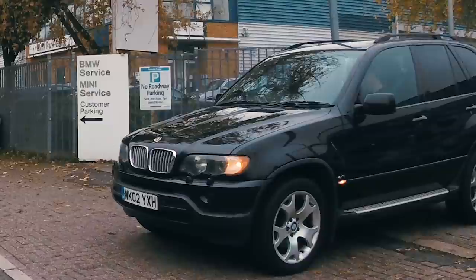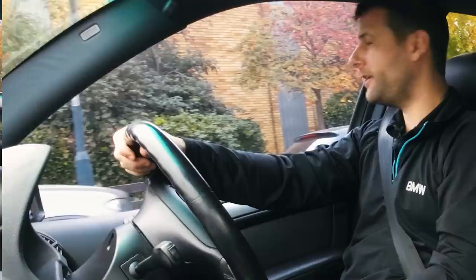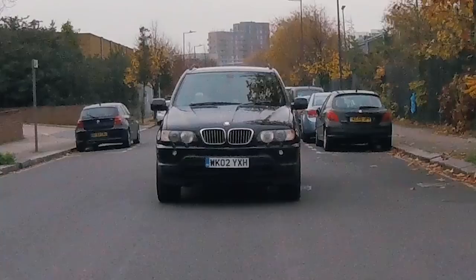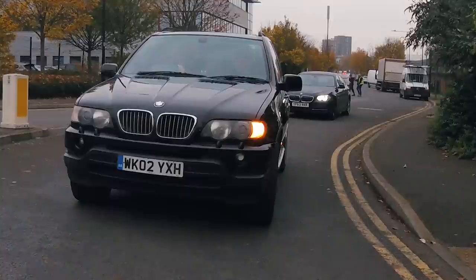Mitch takes the driver's seat for the test drive. Straight away they spot a facelift X5 4.8iS nearby — but Mitch actually prefers the engine in this pre-facelift car. This one has the M62 engine, which is considered more reliable than the N62 in the facelift. It's about 270-odd horsepower in a big car — for context, a Toyota GR Yaris 1.6-litre three-cylinder produces almost the same power output. The steering feels heavy, but Mitch confirms the power steering fluid level is fine — that's just how this generation of hydraulic steering feels.